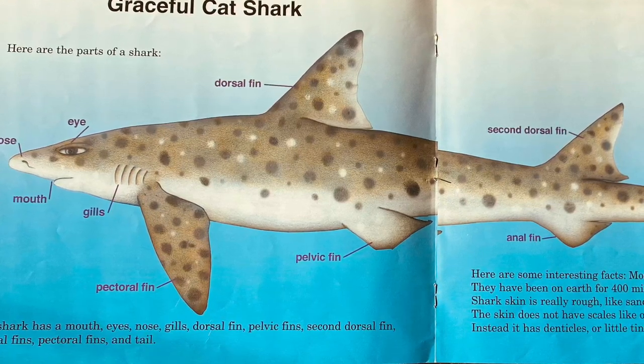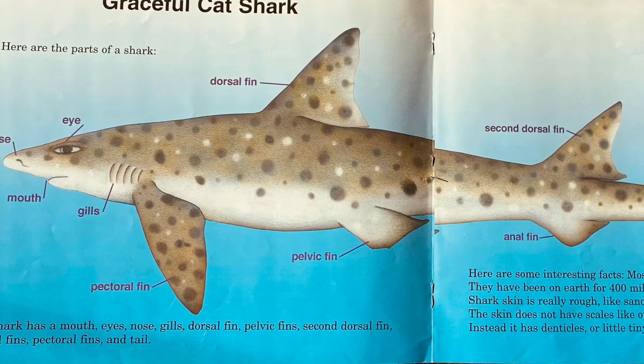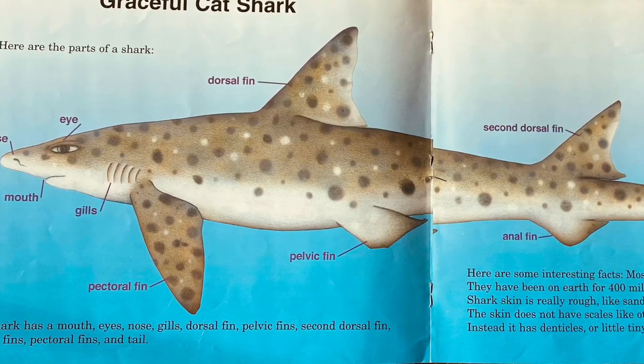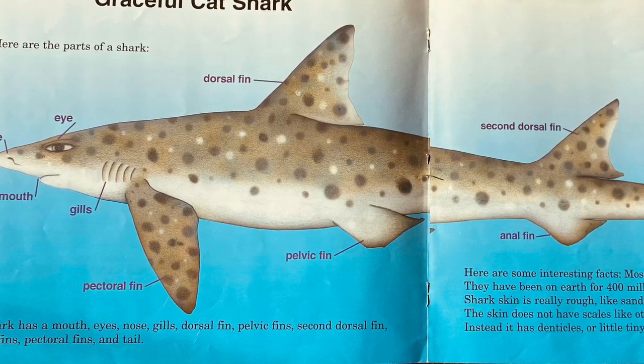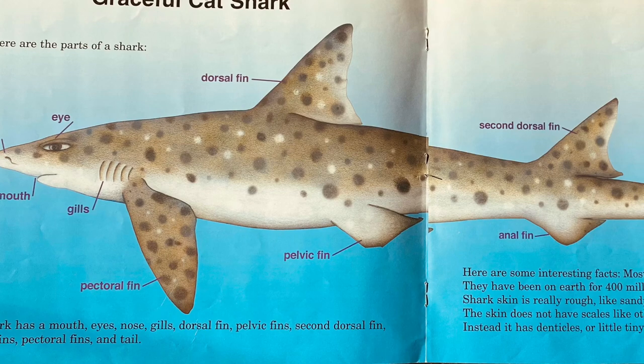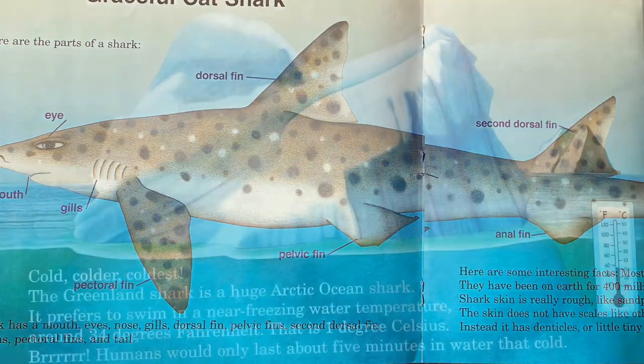Here are some interesting facts. Most sharks do not sleep. They have been on Earth for 400 million years — that's before the dinosaurs. Shark skin is really rough, like sandpaper. The skin does not have scales like other fish; instead, it is made of denticles, or tiny little teeth.